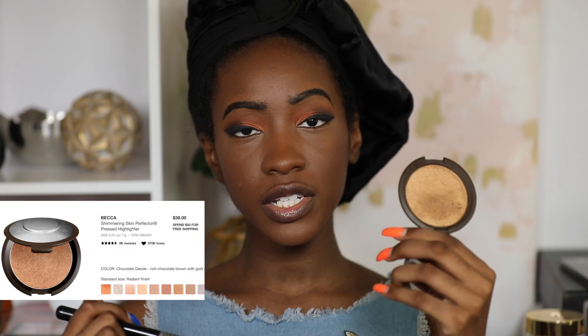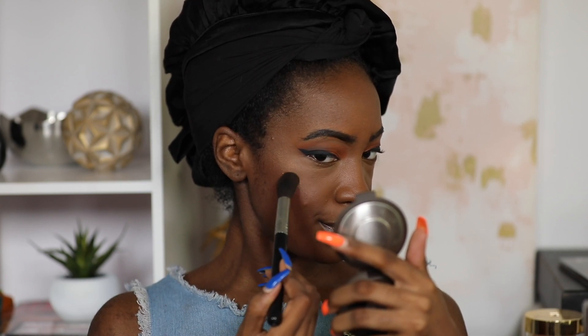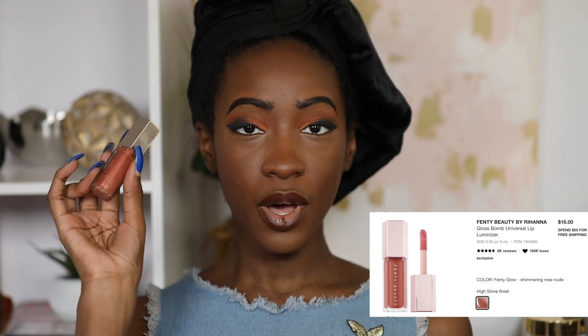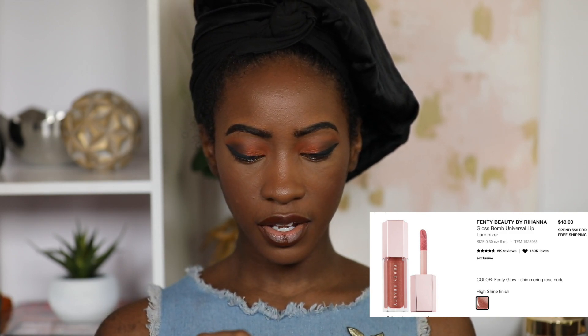For highlight, my go-to when I'm wearing one is Chocolate Geode from Becca's Shimmering Skin Perfector line. For lips, I realized I don't really wear high-end lipstick — everything I'd normally recommend is drugstore or mid-range from brands Sephora doesn't carry. So I'll play it safe and recommend the Fenty Gloss Bomb, which is available at Sephora.